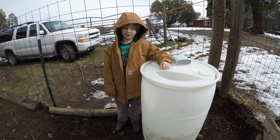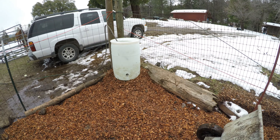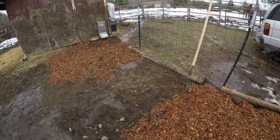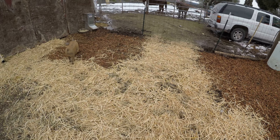Since we're shoveling wood chips today, let's throw some under the water barrel. The water nipple on the barrel is a bit low, and now that our pigs are bigger, we will raise the barrel up a bit and get rid of the standing water all in one shot.